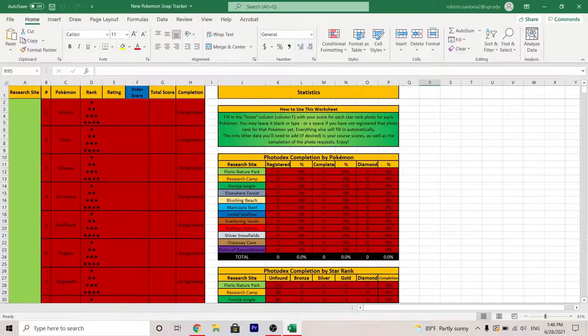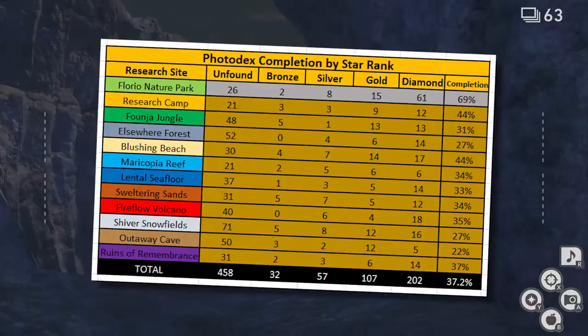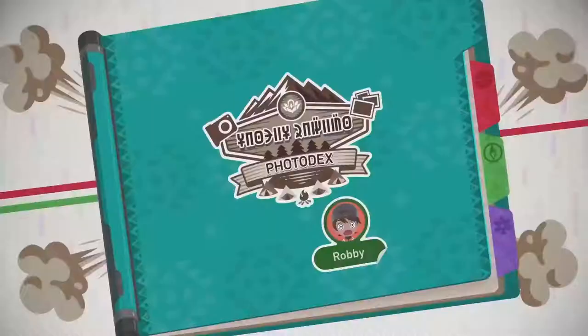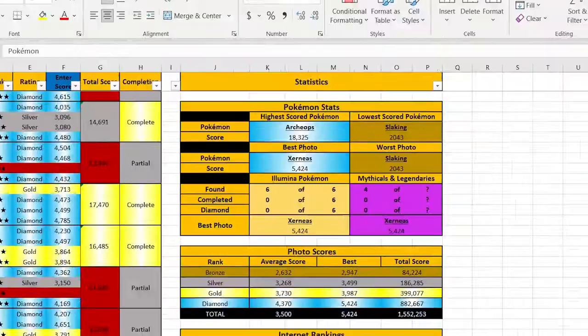I have a copy downloaded and already filled out on my computer with my own scores, but I'll open a new document to give you a better idea of how it works. This Photodex tracker not only keeps track of your scores, but other stats as well, like how many Pokemon you've registered, your best scoring photo, your worst scoring photo, how many total diamond ranked photos you've taken, etc. You will need to spend some time in game to search up all of your scores and type them in individually, but that's the only work you need to do. The spreadsheet will automatically fill the rest of the information until it eventually looks something like mine.